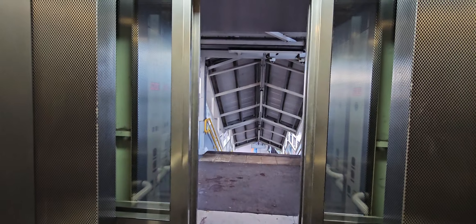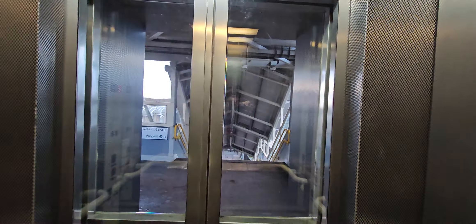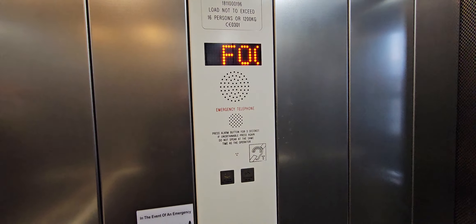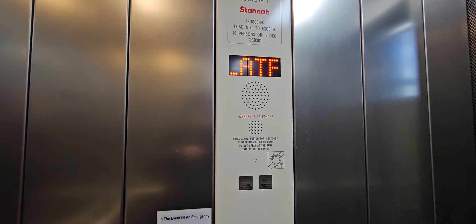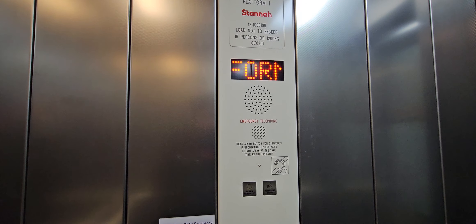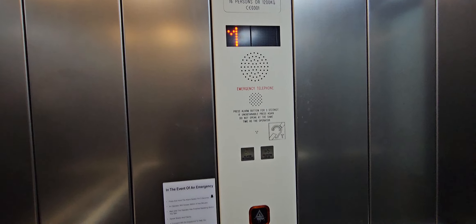Doors closing. Here we are, back at the platform.